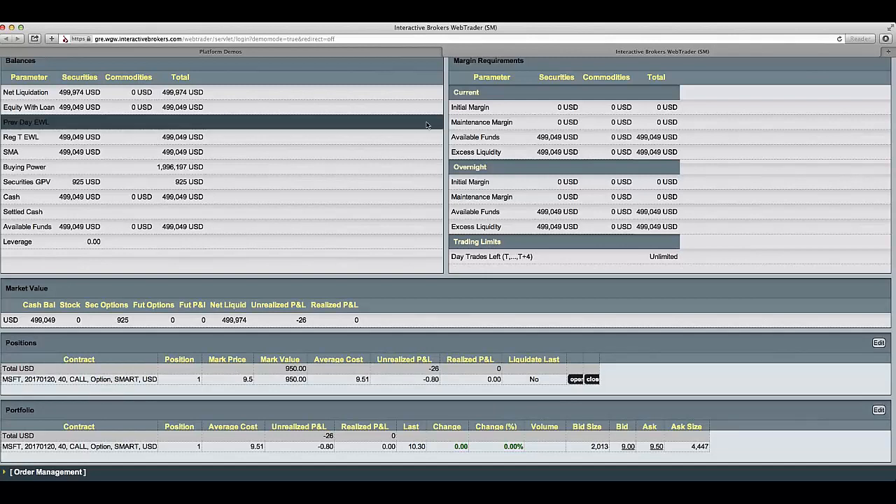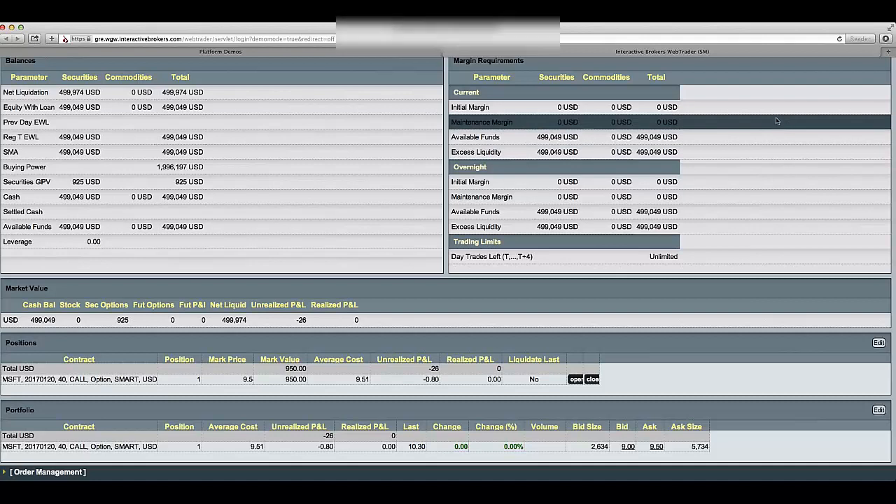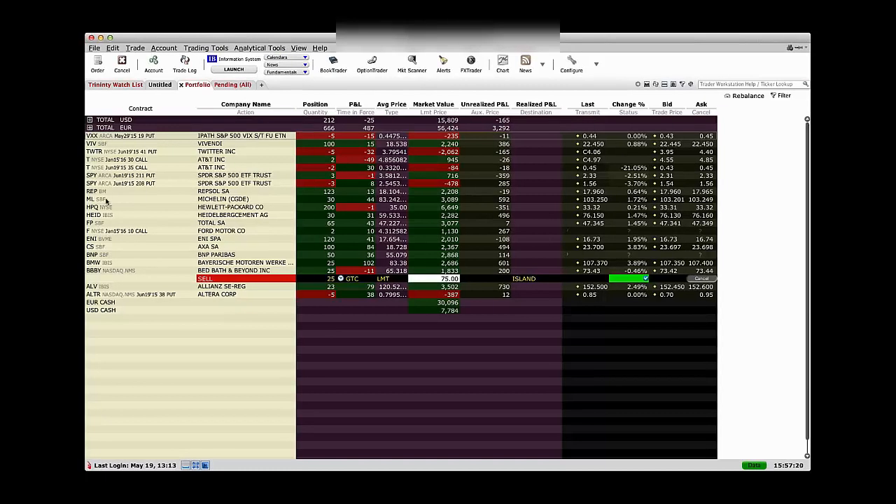We're going to go back now to the presentation and look at a real-life example we did in our own account in Ford. Before we get to the presentation, I just want to show you this example here. It's Ford — we own the January 2016 $10 calls. We own two contracts and we're up $267 on them. So we're going to talk you through this specific trade in greater detail throughout the presentation.